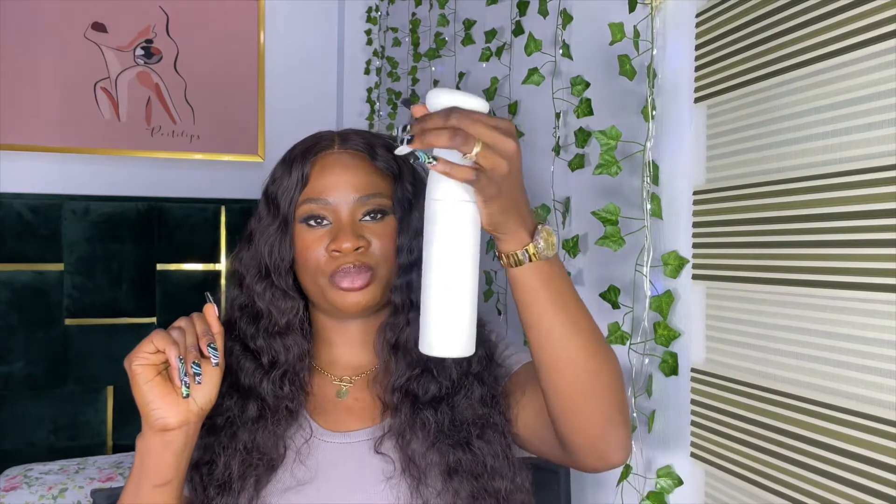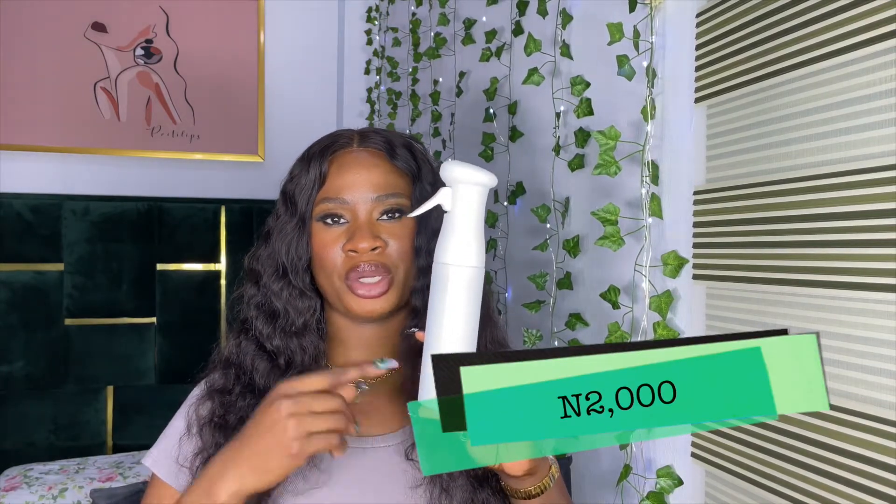Next are butterfly clips — used to move hair out of the way when coiling, straightening, or treating your wig. These go for 2,000 Naira for six. As a coily wig owner, a spray bottle is also essential — much better than pouring water from your hand! My favorite spray bottle retails for 2,000 Naira, while a simpler one goes for 1,000 Naira, depending on how much you want to invest.